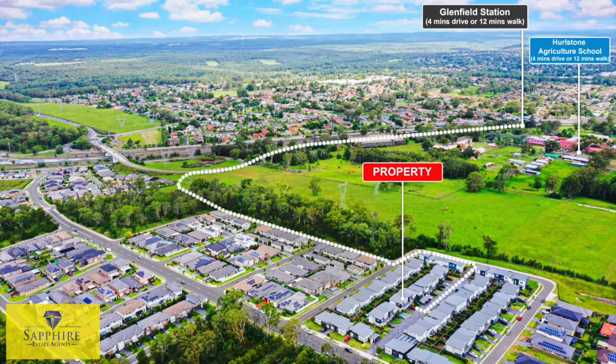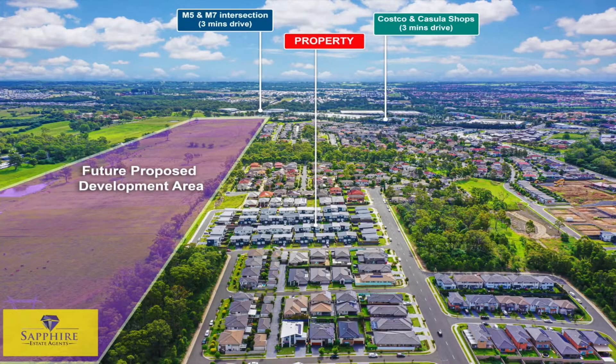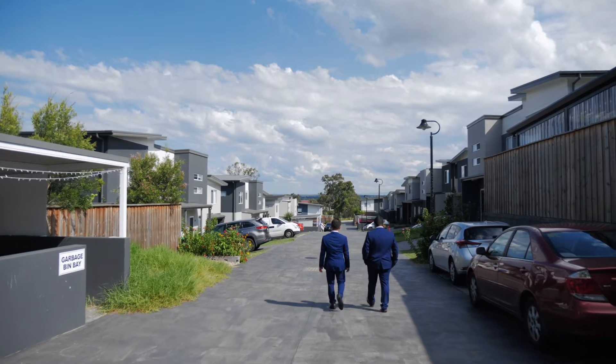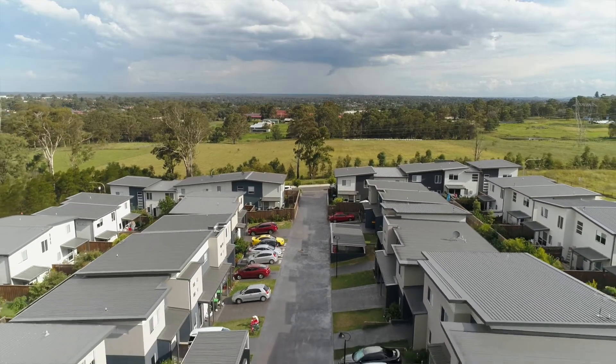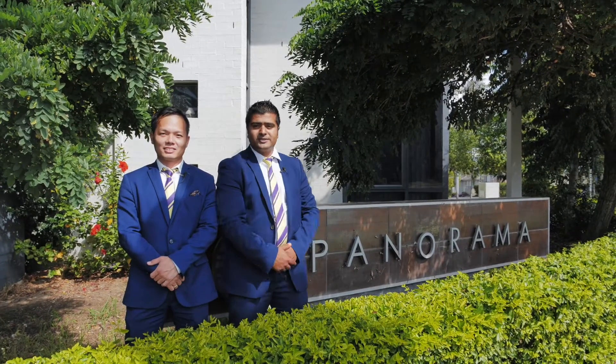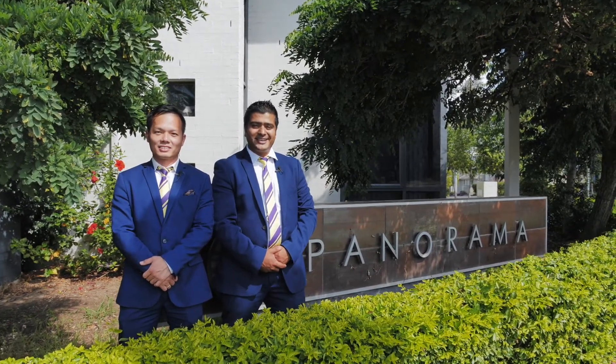Glenfield station is only a 12-minute walk. Hi, this is Tommy. Hi, this is Prakash. We are from Safari State Agents at Leppington and we would like to welcome you to townhouse number 4, 52A Atlantic Boulevard, in the heart of Panorama Estate in Glenfield. Let's go and check it out.